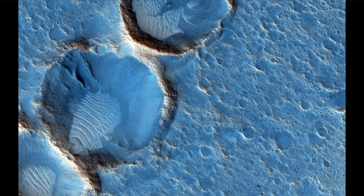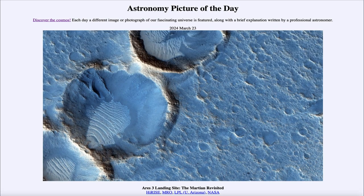So here we see the region around what was used as the Ares 3 landing site in The Martian novel — an astronaut stranded on the surface of Mars. So that was our picture of the day for March 23rd of 2024. It was titled 'Ares 3 Landing Site: The Martian Revisited.' We'll be back again tomorrow for the next picture, previewed to be looking back. So we'll see what that is about tomorrow. And until then, have a great day everyone.